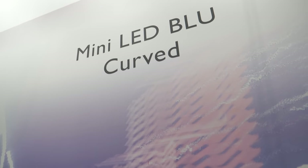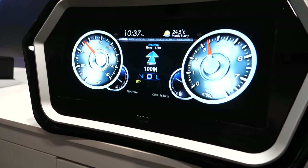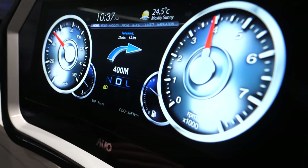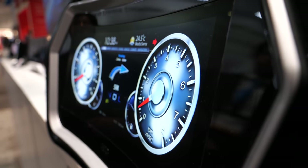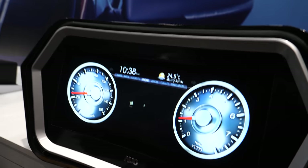AUO also applies Mini-LED to automotive applications. They show a 12.3-inch instrument cluster display with Mini-LED backlighting featuring 432 local dimming zones, demonstrating how they are driving the Mini-LED supply chain across multiple product categories to improve performance.